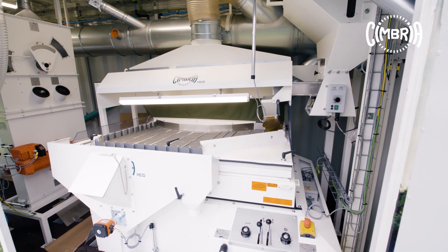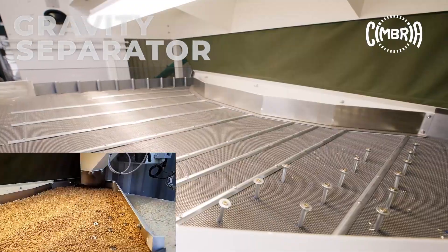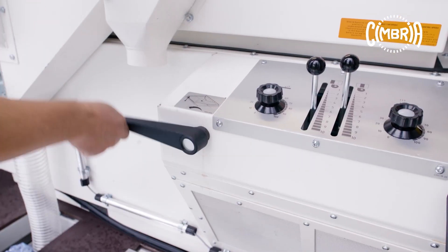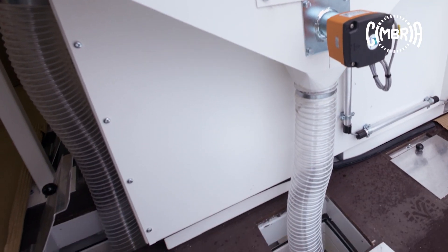As a final cleaning step, the gravity separator removes light seeds with low germination ability. Its sophisticated air dispersal system, adjustable fan drive as well as the useful pins, bars and maximizer ensure the best separation by specific weight of any separator on the market.